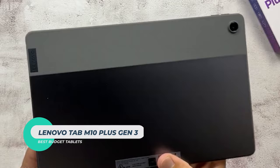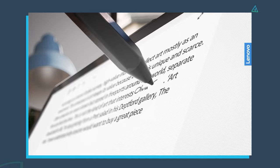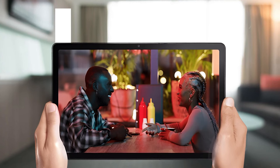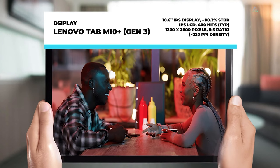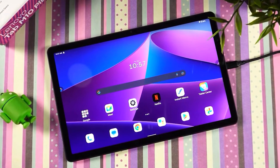Lenovo Tab M10 Plus Gen 3. The Tab M10 Plus is a solid device with an excellent design and beautiful finish. The same level of praise also extends to the display, which provides crisp visuals, excellent viewing angles, and great colors. The Lenovo Tab M10 Plus features a 10.6-inch Full HD IPS display with a resolution of 1200x2000 pixels. The screen is vibrant and sharp, making it perfect for streaming movies or playing games.